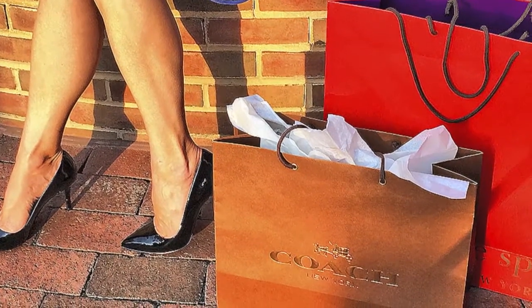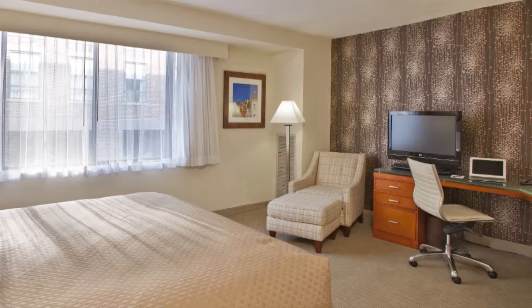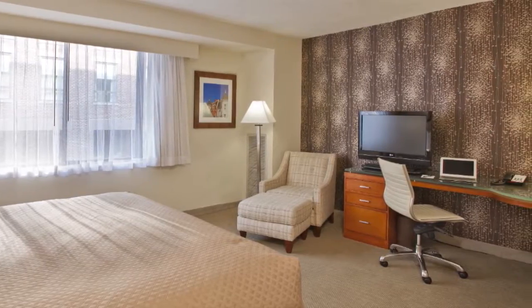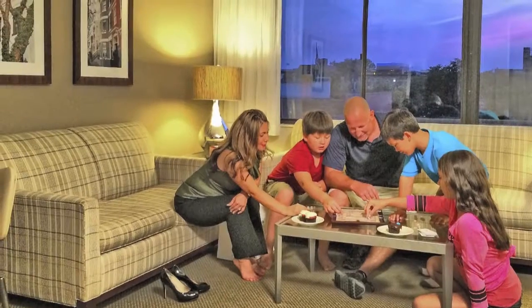Trendy shopping at DuPont Circle and the picturesque Chesapeake and Ohio Canal are also nearby. After a day of exploring, relax in a spacious suite packed full of hotel amenities, including a functional and well-designed in-room kitchen.